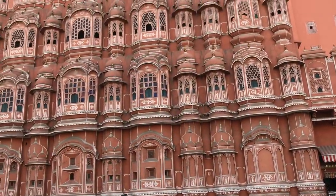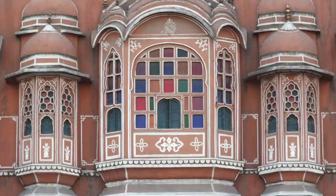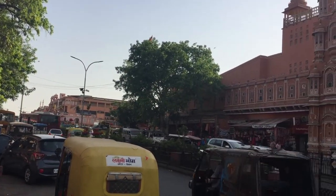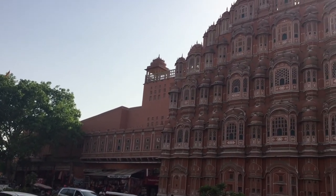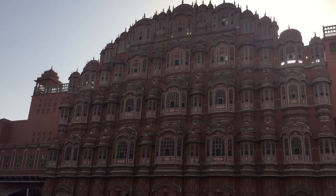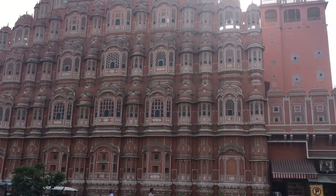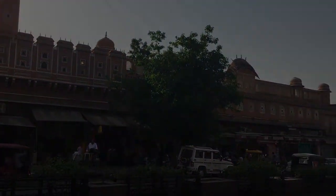This amazing structure is Hawa Mahal. It was built in 1799 by Maharaja Sawai Singh as part of the city palace — an extension of the Zenana chamber. Its purpose was to allow royal ladies to observe everyday life in the street below without being seen. It is a five-storey high red stone structure complete with over 950 windows. The breeze, or Hawa in Hindi, circulates through these windows, giving the palace its name.